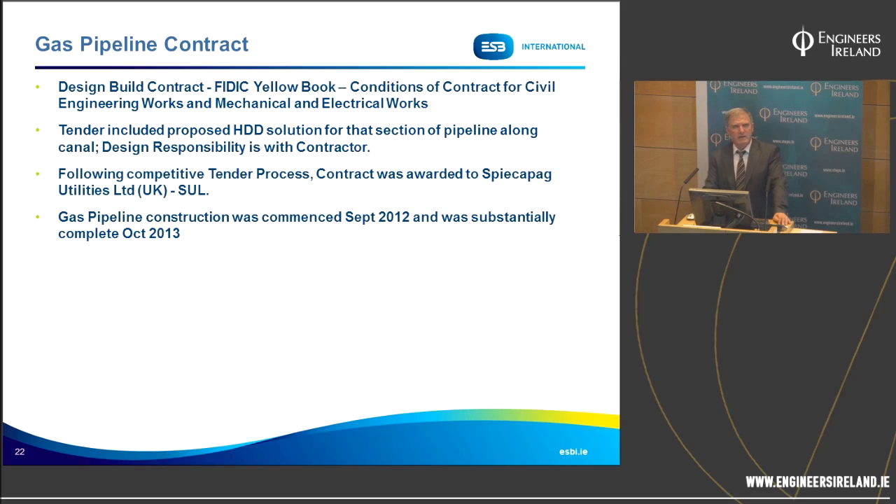The contract was a FIDIC Yellow Book design and build contract for civil engineering and mechanical and electrical works. The tender included a proposed HDD solution for the canal pipeline section, but design responsibility lay with the contractor, who could adopt, revise, or propose a suitable alternative. Following competitive tender, the contract was awarded to Speakapig Utilities Limited. Financial closing was achieved in September 2012, gas pipeline construction commenced in September 2012, and was substantially completed in October 2013.